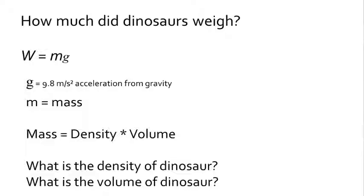Taking the formula for weight — which is mass times gravity, where gravity on Earth is 9.8 meters per second squared — the mass is the density multiplied by the volume. So if we want to know the weight of a dinosaur, we need to know the density and volume of the dinosaur.